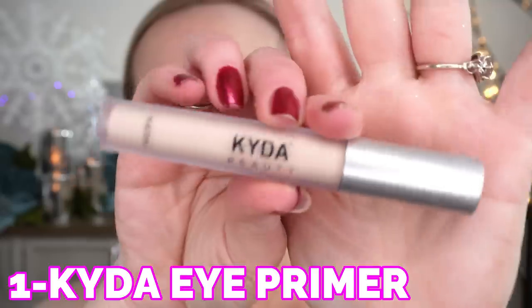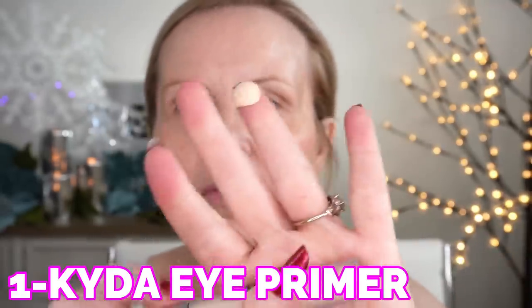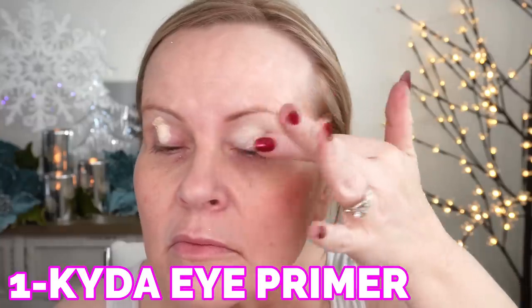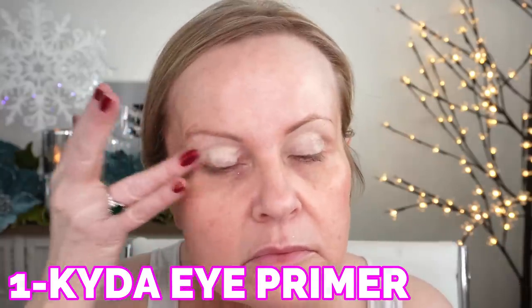Starting out with eyeshadow primer. I'm not exactly sure if I'm absolutely in love with this, but I do feel like it did take away the discoloration and it did help my eyeshadow stay on longer.